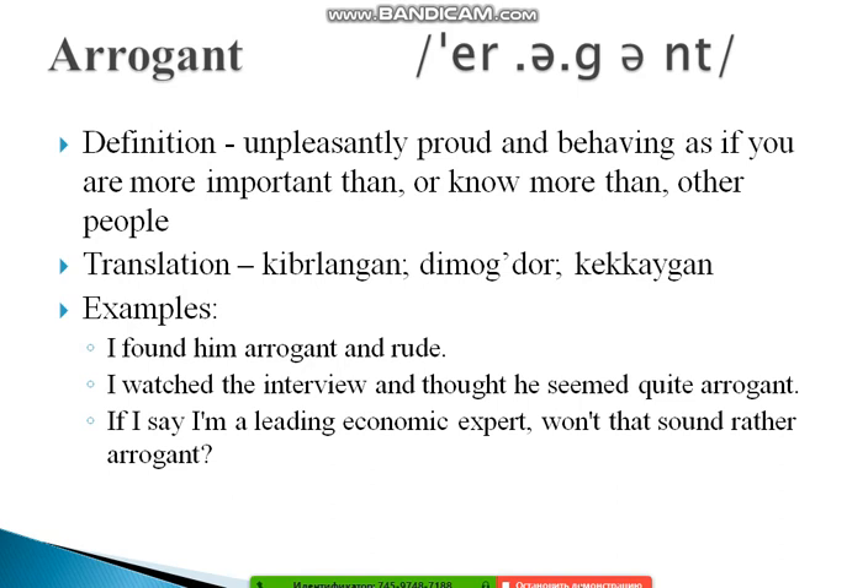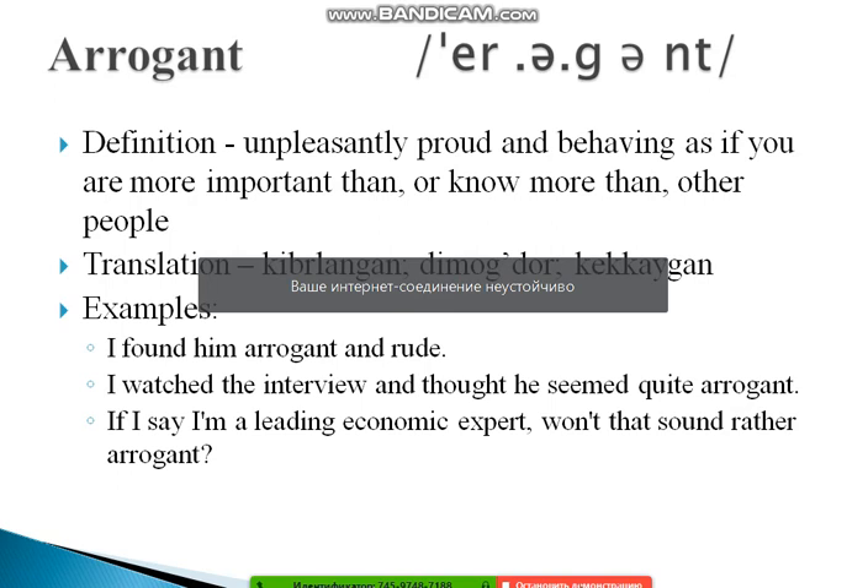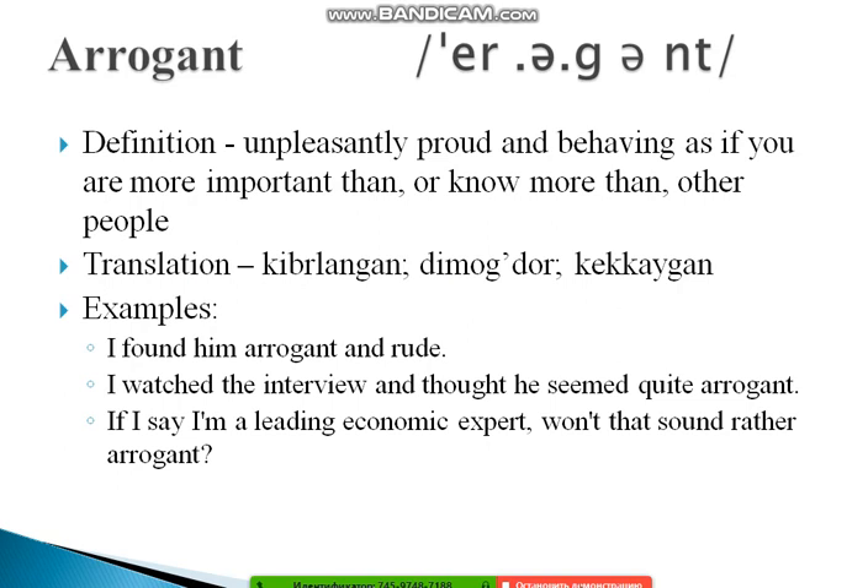The next word is 'arrogant.' Stress the first syllable: AR-ro-gant. Its definition is: unpleasantly proud and behaving as if you are more important than or know more than other people. Examples: 'I found him arrogant and rude.' 'I watched the interview and thought he seemed quite arrogant.' And: 'If I say I'm a leading economic expert, won't that sound rather arrogant?'